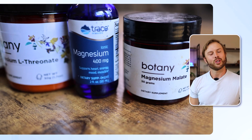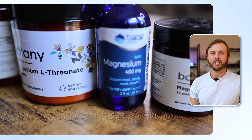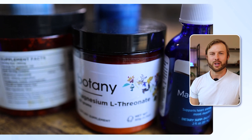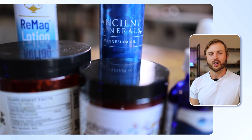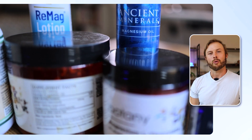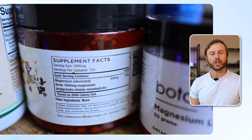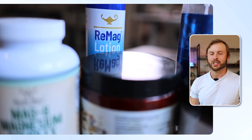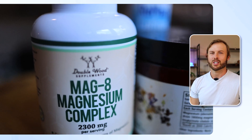I still use other forms — like magnesium chloride topically to relieve muscle tension, pain, or soreness after an intense workout, or I'll bathe in magnesium to relax and unwind. And sometimes I'll still use magnesium malate for a little boost of energy in the mornings, mainly for convenience and because it's cheaper.